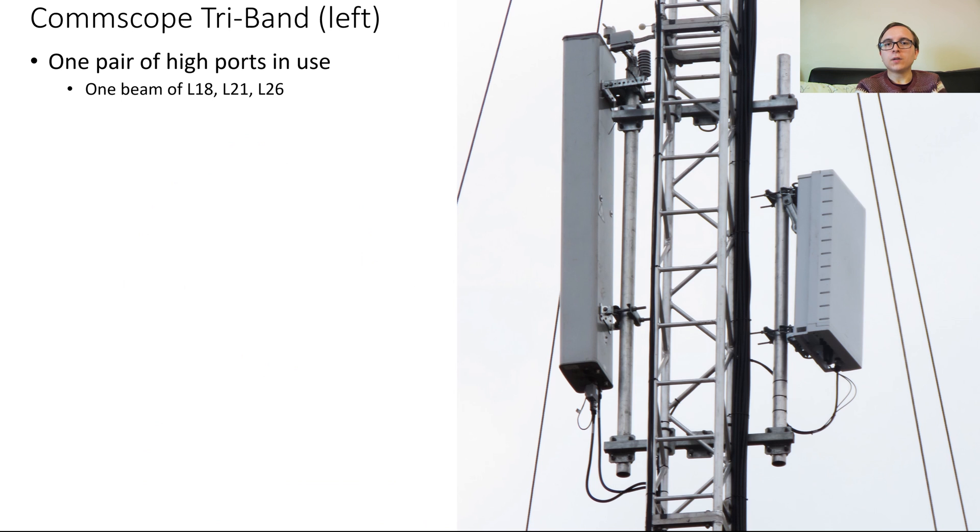The CommScope antenna will be a fairly standard RVVPX 305.10R3, probably with four high band ports and two low band ports, all with 65-degree beam widths. Two of the high band ports are being used for L18, L21 and L26 in order to serve one of the main entrances to the Winter Wonderland event.